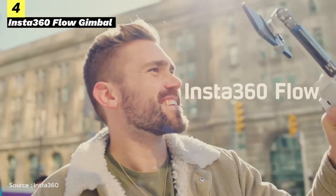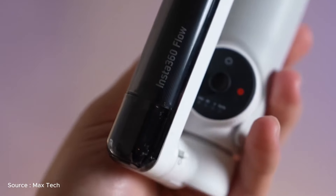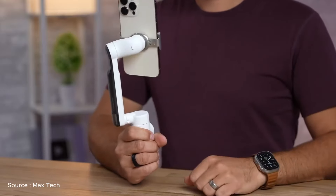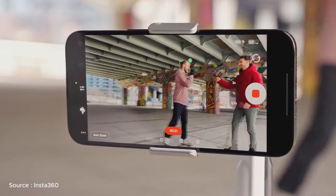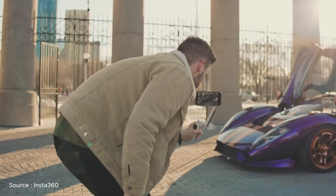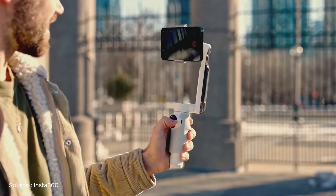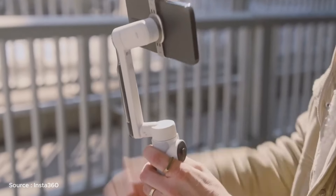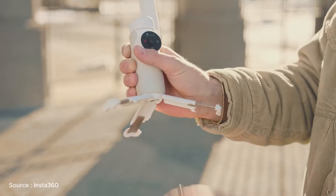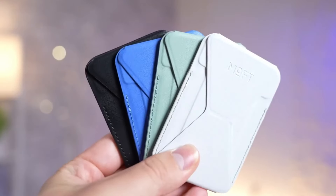At number four, the Insta360 Flow gimbal is an unparalleled accessory for iPhone enthusiasts, offering seamless integration with the iPhone series. With a swift and effortless unfolding process, this cutting-edge gimbal becomes the perfect companion for capturing spontaneous moments. Equipped with dedicated buttons, including a quick-access record button, it's tailor-made to enhance the iPhone 15 user experience. Users can swiftly transition to landscape mode with a double tap, optimizing their filming potential. When done, the gimbal can be effortlessly folded and turned off with finesse. Elevate your iPhone videography with the Insta360 Flow gimbal, the epitome of convenience and innovation.